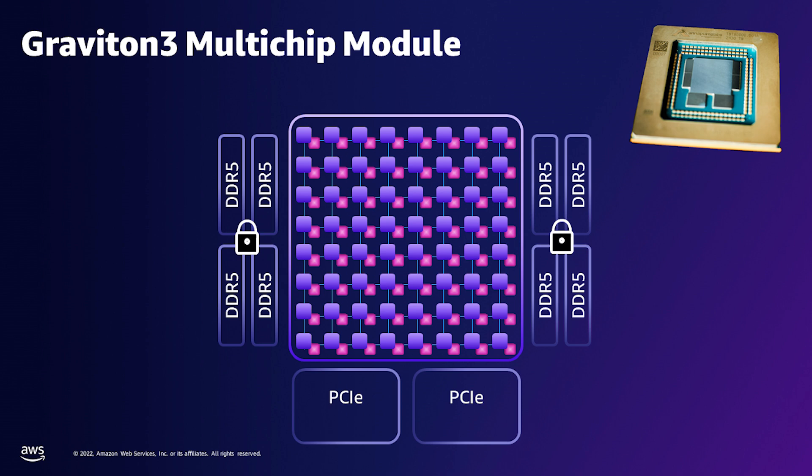Each Graviton 3 package has 55 billion transistors and is made up of 7 chiplets: one main compute die in the center, four DRAM controller dies on the edge, and two PCIe dies. We elected to implement Graviton 3 as a multi-chip module to reduce costs and to increase yields as the size and complexity of modern server processors continues to grow. This improves manufacturing economics, but it also allows future Gravitons to be fabricated using a leading process node, while some of the less rapidly evolving I/O components, for example the PCIe die, can remain unchanged.